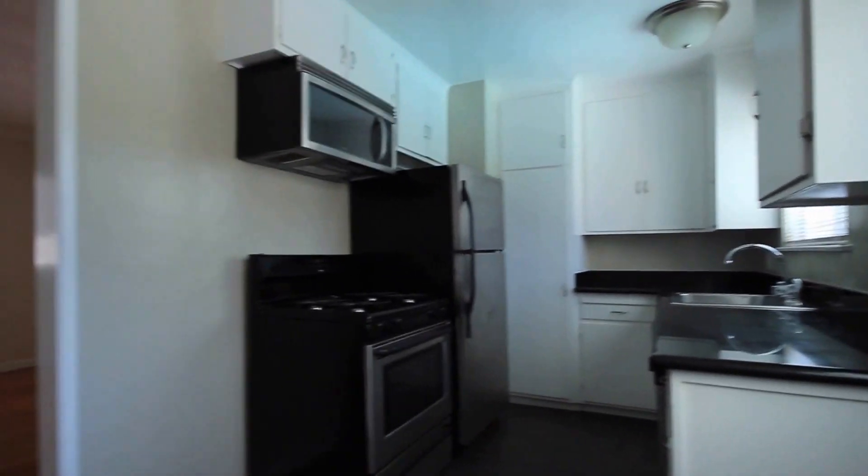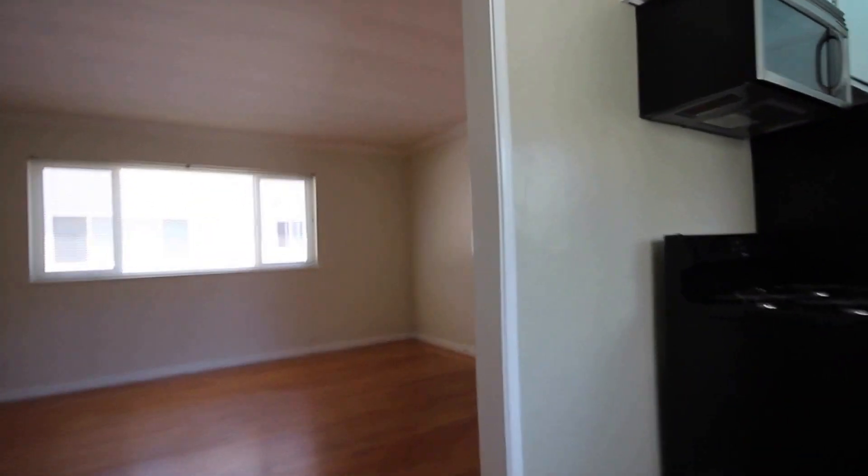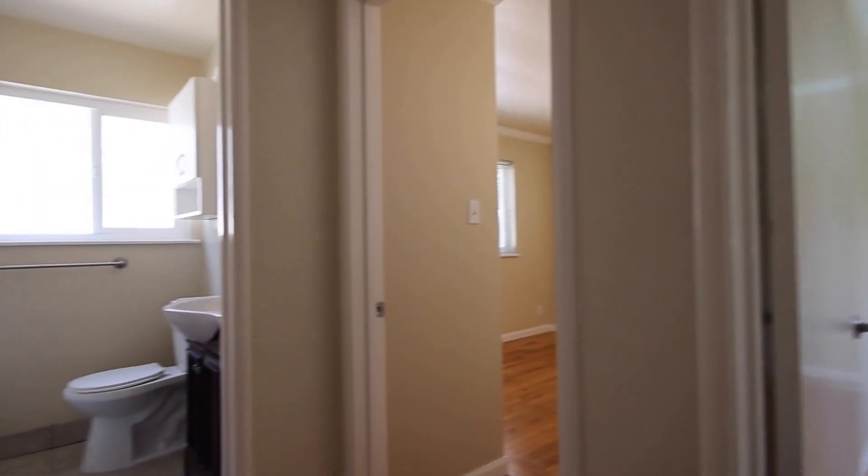Here you can see the kitchen. We have updated granite countertops, updated stainless steel appliances, gas stove, and a microwave. All those appliances will be included with the rental of this property, which again is at 94 Renato Court, unit number six, Redwood City, California.